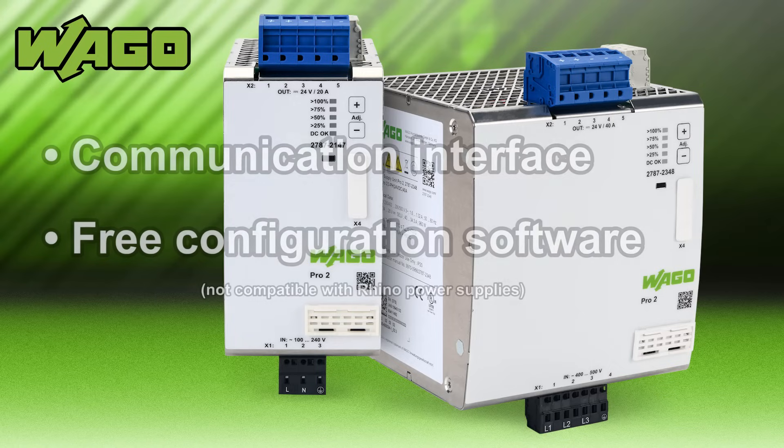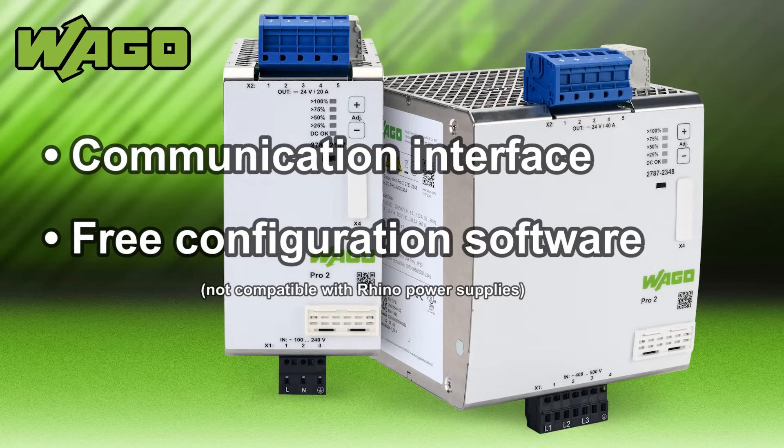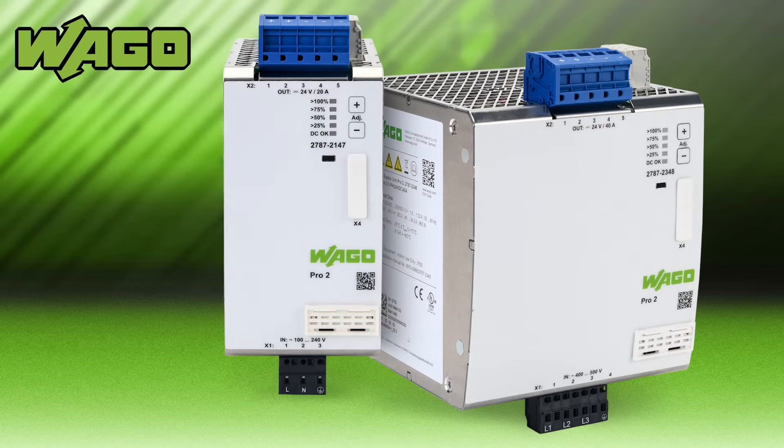The free configuration software includes long-term monitoring for maintenance and service, preventing costly downtime.